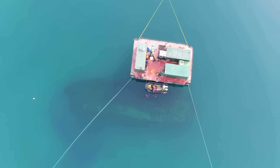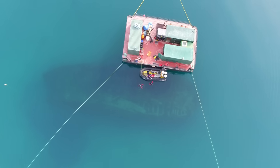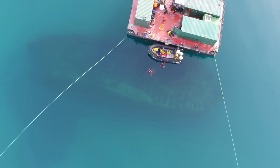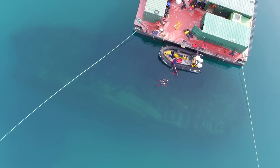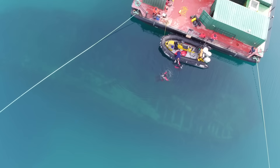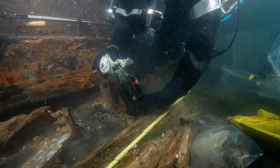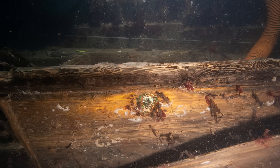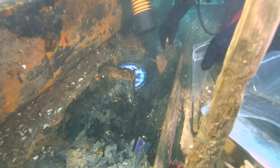The systematic excavation of HMS Erebus has only just begun, in collaboration with the Inuit Heritage Trust as co-owners of the artifacts. Parks Canada's underwater archaeology team is excited to return to the wrecks of HMS Erebus and HMS Terror National Historic Site to expand the exploration of these shipwrecks to new areas. There is much promise of yielding further insights into the shipboard lives of the crew, while hopefully uncovering more clues as to what happened in the final days of the Franklin Expedition.